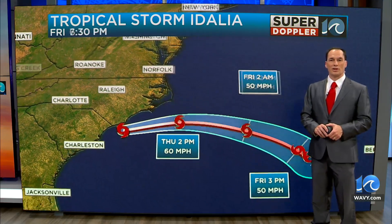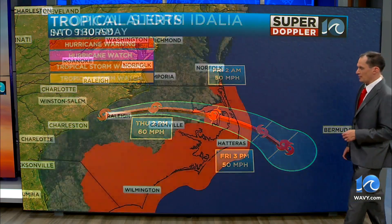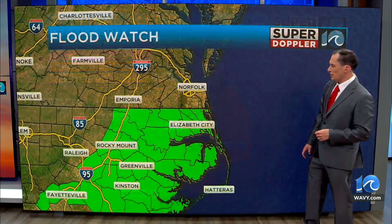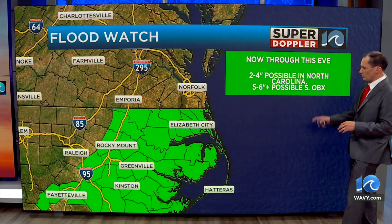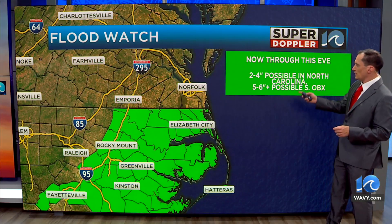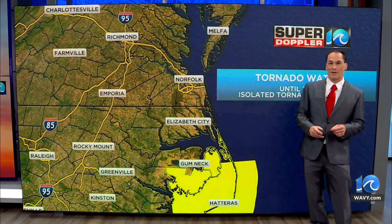The thing is, the rain will be decreasing as we go through the day. The system will move out to sea going into Friday, Saturday, and Sunday. Tropical storm warnings are up for coastal North Carolina, just like yesterday, up to Back Bay, and we've still got that flood watch in effect. Rain amounts are going to come down a little bit — maybe one to three inches for North Carolina, maybe about four to five for the southern Outer Banks.